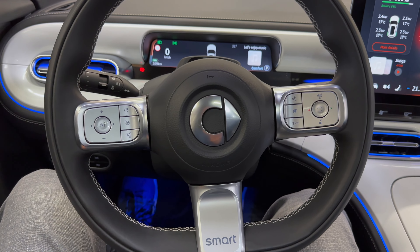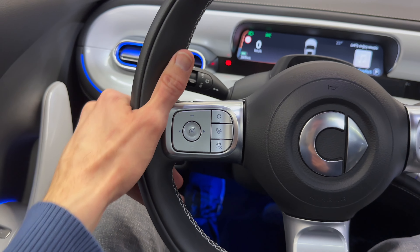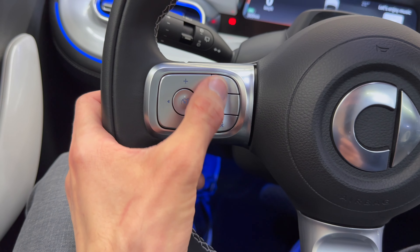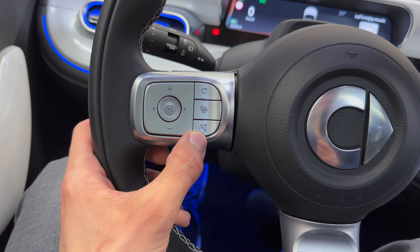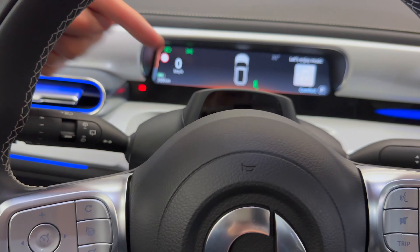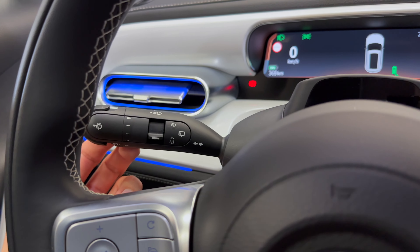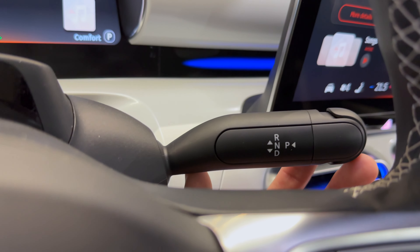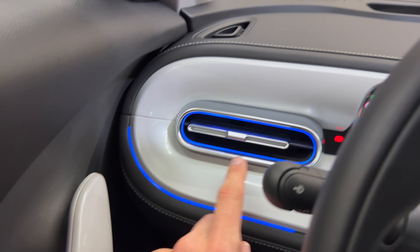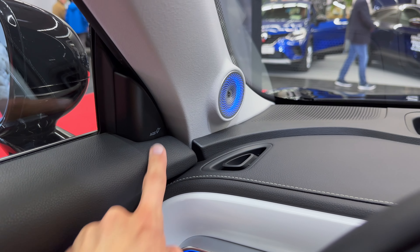Quick look at the steering wheel: Smart has double leather there, contrast stitching, nice angles, flat bottom. So this is a nice finish — no piano black. Cruise options, self-parking, voice commands, volume and so on. There's a little infrared sensor for the driver monitoring system. Wiper controls, parking, drive, reverse, neutral over here.